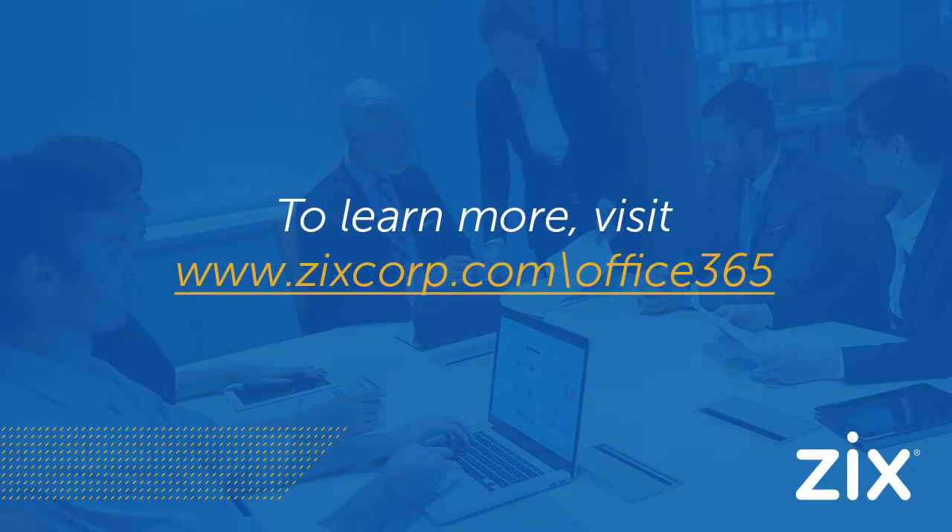To learn more about Zix's advantages and how our solutions seamlessly integrate with your Office 365 environment, visit www.zixcorp.com/office365.